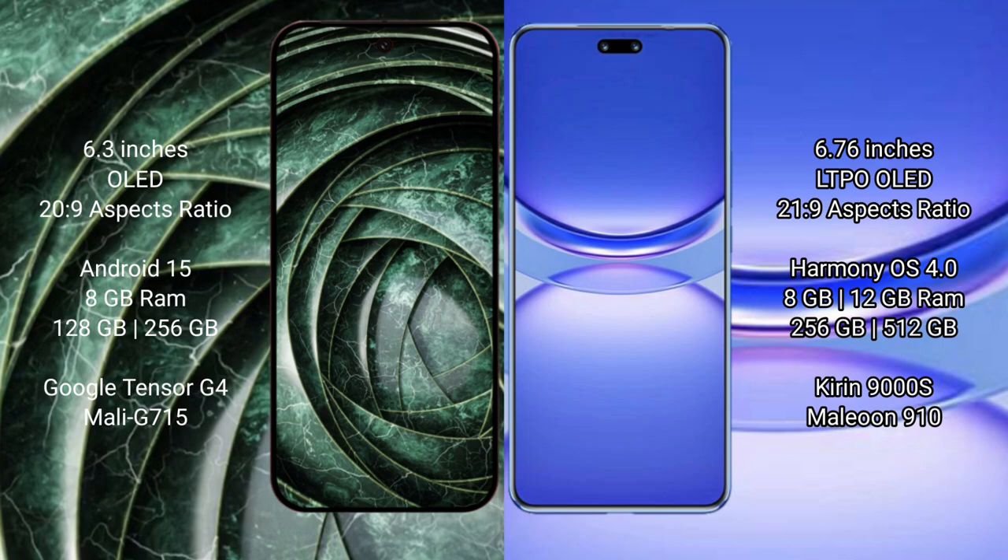Huawei Nova 12 Pro comes with 8GB or 12GB RAM and 256GB or 512GB internal storage, powered by the Kirin 9000SL processor with a GPU 910.